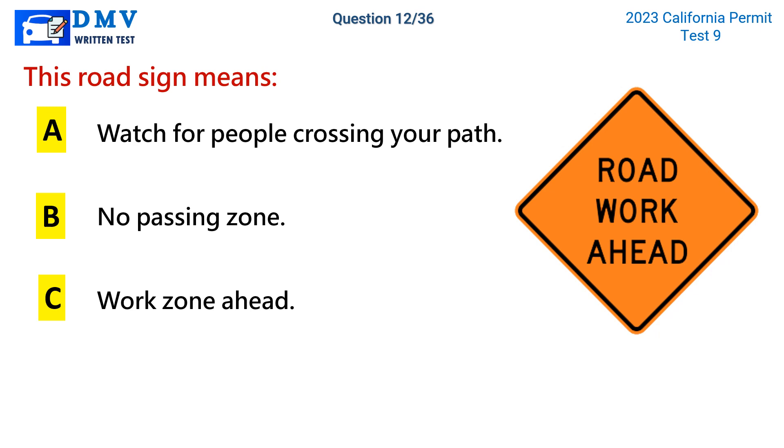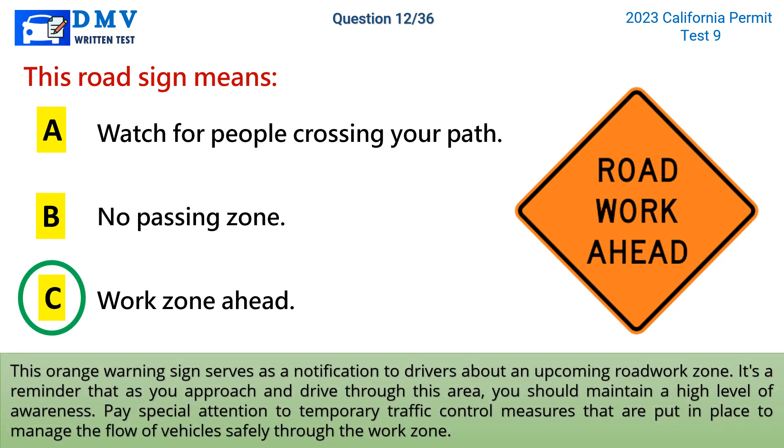The correct answer is c: work zone ahead. This orange warning sign serves as a notification to drivers about an upcoming road work zone. It's a reminder that as you approach and drive through this area, you should maintain a high level of awareness. Pay special attention to temporary traffic control measures that are put in place to manage the flow of vehicles safely through the work zone.